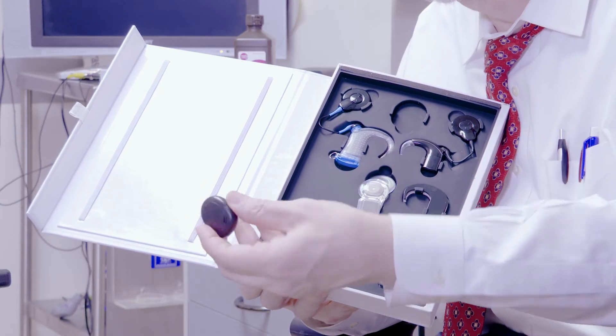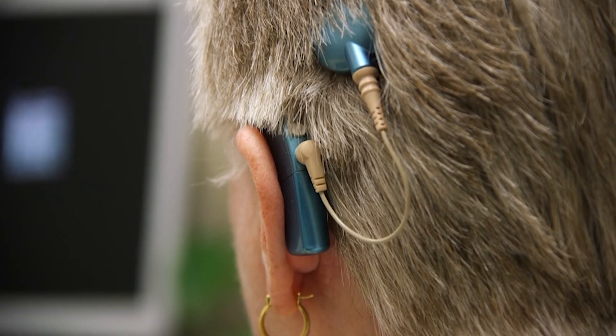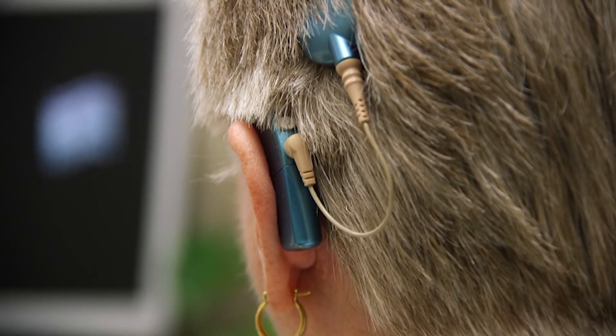We also have a version that contains all of it in one little package called the Kanzo, and it looks something like that. It just sticks on the side of the head and it's very simple, so it doesn't have that over-the-ear part. This demonstration kit from the company also has the swimming cover, so children can actually go swimming with their implant on.